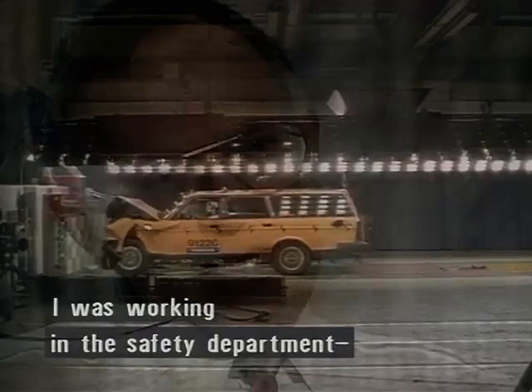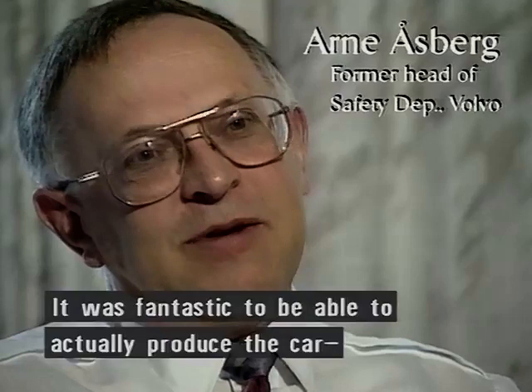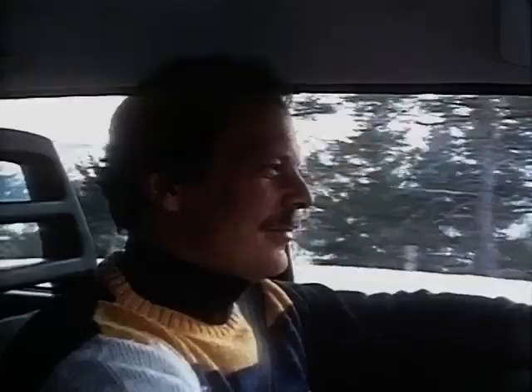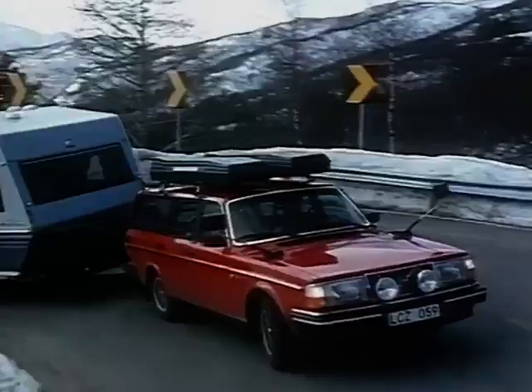I worked with safety development when this car came out in the beginning of the 70s. It was the best we had, in the way that you could use a whole lot of what others just did in experimental safety cars, in a car that we could then drive in production.